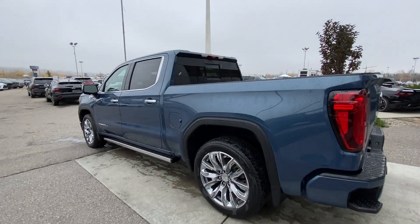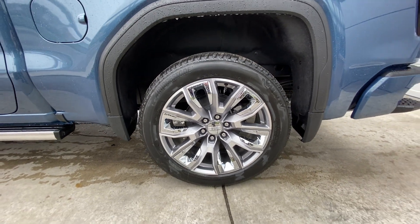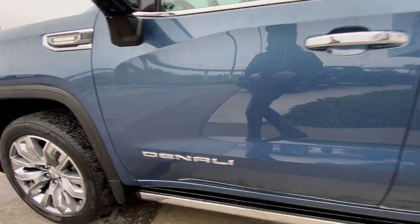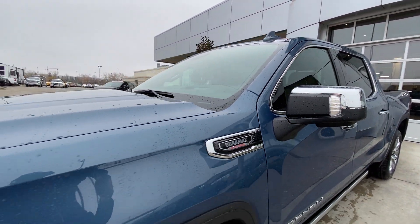Taking a look at the exterior of the Denali, starting off with the 22-inch painted aluminum wheels with machining and chrome inserts, paired up with Bridgestone Alenza tires. We have chrome door handles, Denali badges on the doors, chrome-capped mirrors with LEDs, and Duramax plaques on the fenders.